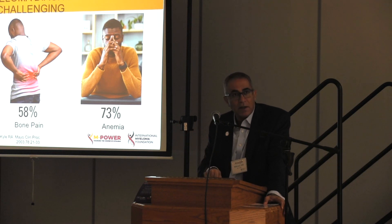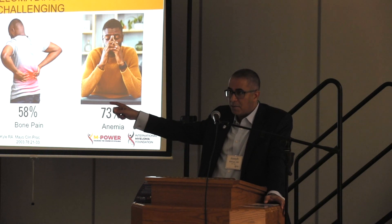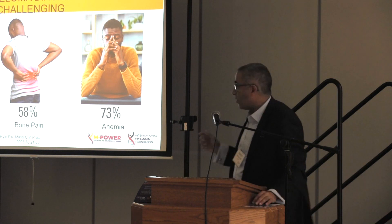If you're African American or Hispanic American, unfortunately you have to add on another six months in general before that diagnosis is made. We'll talk a little bit more about that.